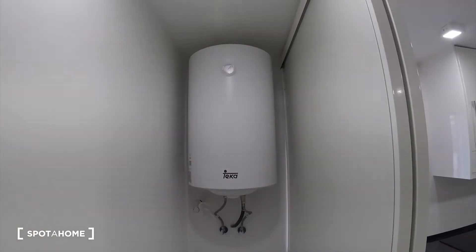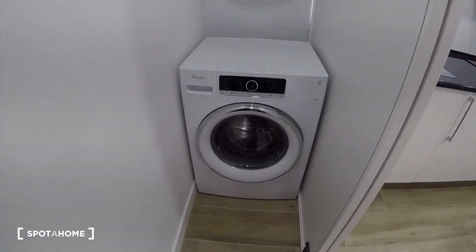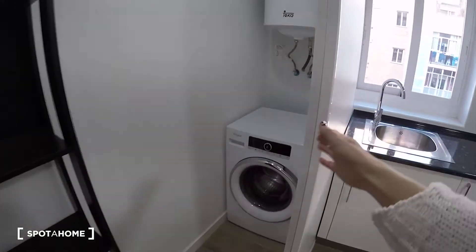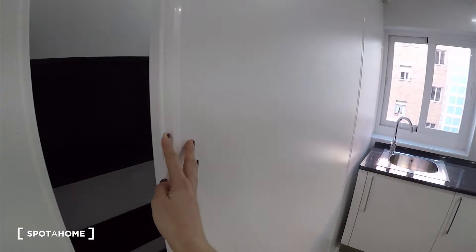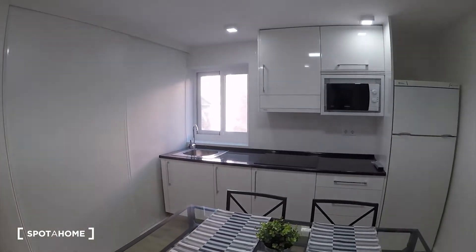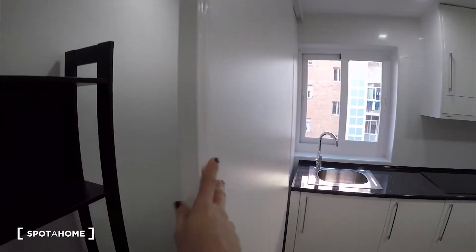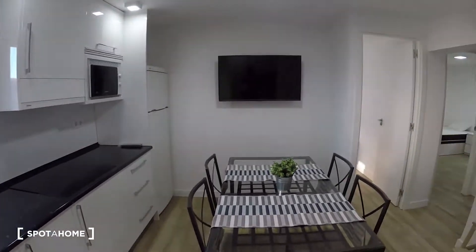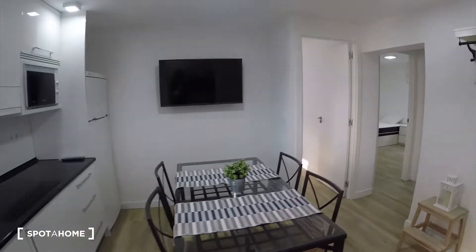And here we have the water heater and the washing machine — it is new as well. And we have the door so you can keep this open or just close it. So this is really useful. Check it one more time from here.